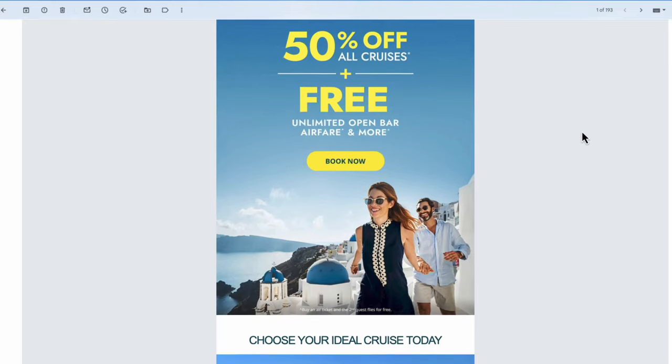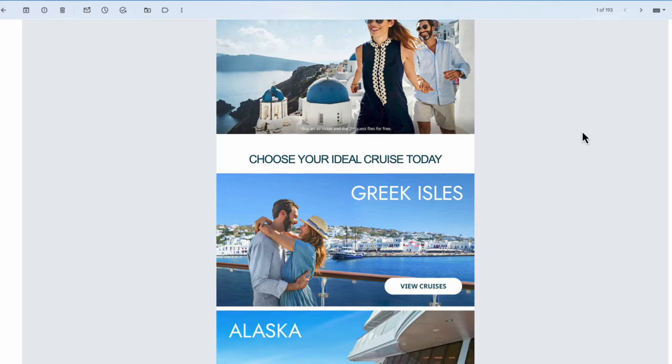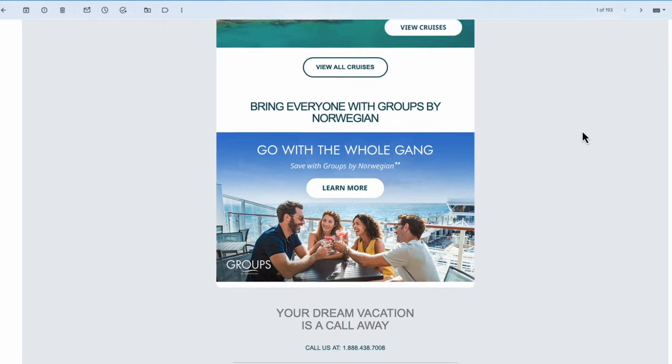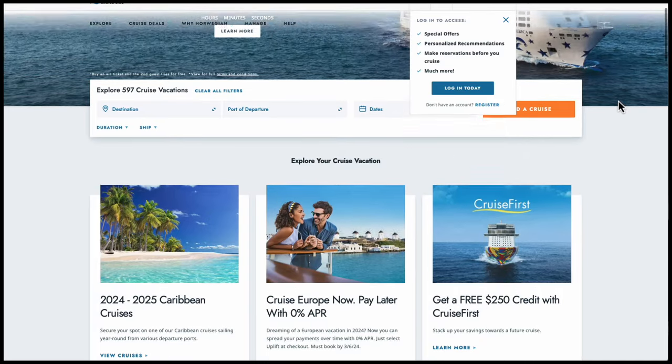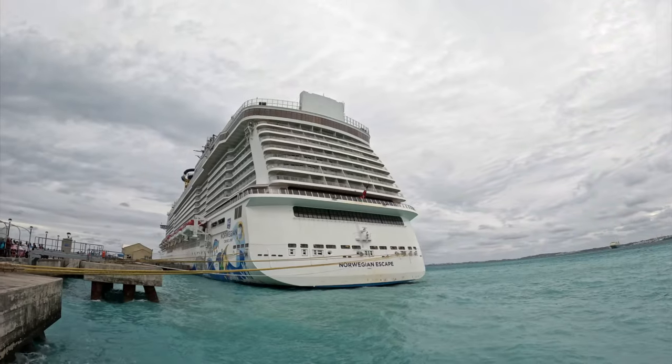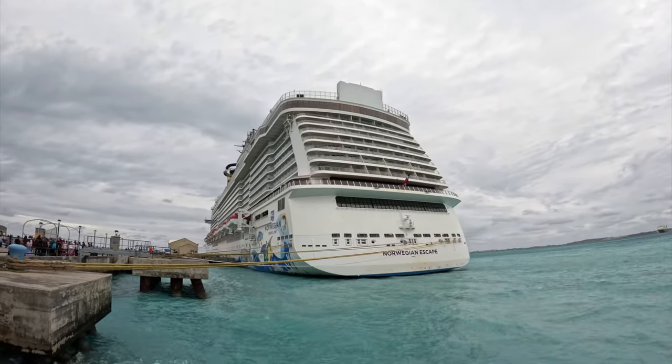The first thing you want to do is get a good deal. Subscribe to NCL's newsletters and emails to get on the inside track for the latest deals and promotions. Book during their sales events for more potential savings. Timing is really critical — booking off-peak seasons is one of the very best strategies. For example, you're more likely to get a deal on a Caribbean cruise during hurricane season, but keep in mind you may miss a port or two.